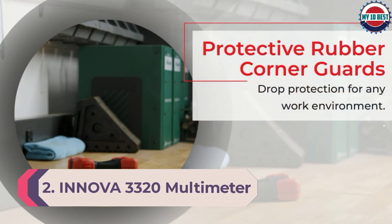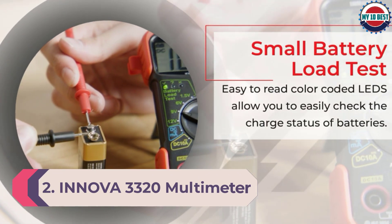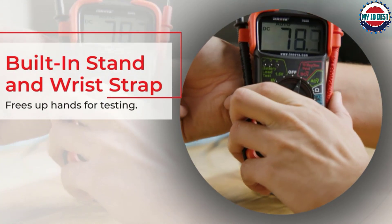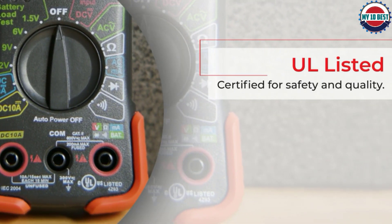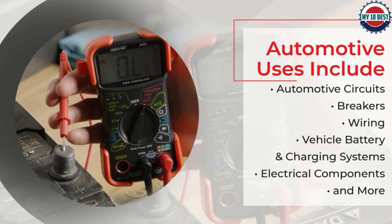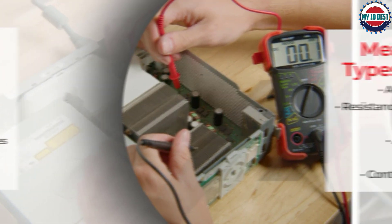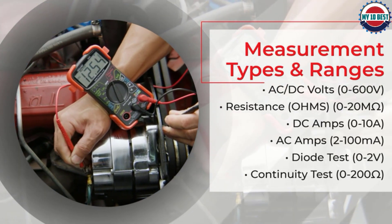Number 2: Innova 3320 Multimeter. Offered for nearly the same price as our top pick, Innova's 3320 Auto Ranging Digital Multimeter offers something seen in remarkably few other multimeters: drop protection. Simple rubber corner guards greatly extend the durability of this multimeter, making it one of the best multimeters for the money. Exceptionally affordable and widely applicable to household projects, its large LCD display and easy-to-read front-facing controls make it very user-friendly — a great multimeter for the home DIY enthusiast on a budget.